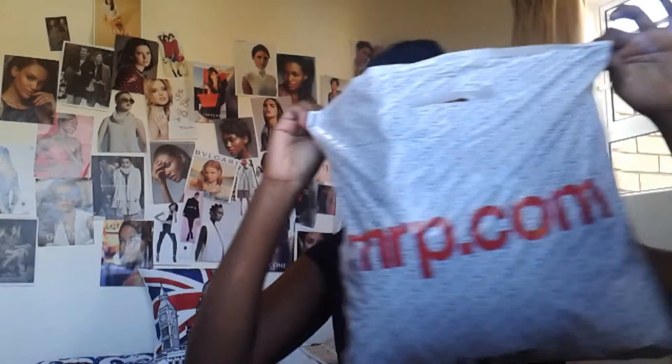So here we have Mr. Price, Truworths, Woolworths, Peckers — the first store. Oh, by the way, comment below if you like my twist out — my bantu knot out results. This is my very first time doing a bantu knot out and I'm really loving the curls. I kind of feel like it makes me look older but I don't know, tell me, comment below.